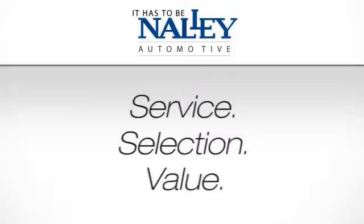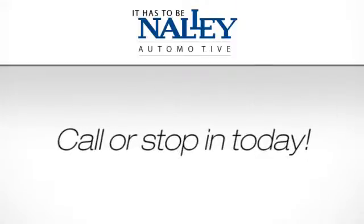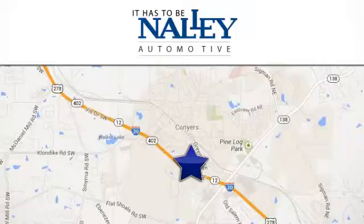Service, selection, value. It has to be Nalley. Call or stop in today. We're conveniently located at 945 Iris Drive Southeast in Conyers, Georgia.